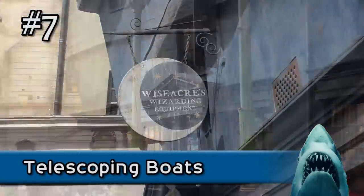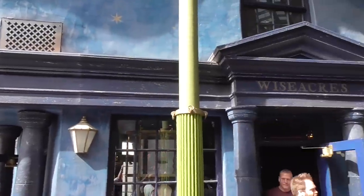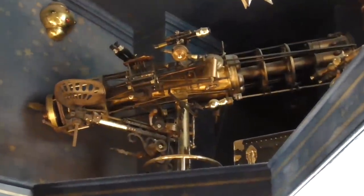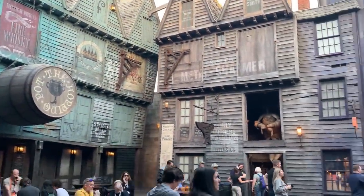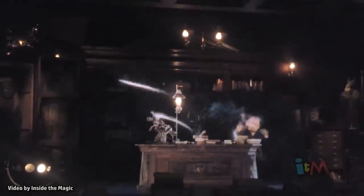Speaking of recycled, inside of Wiseacre's Wizarding Equipment, the shop you exit through after riding Harry Potter and the Escape from Gringotts, you might spot some unusual telescopes. Located around the upper part of the store, these strange contraptions are said to contain parts from boats on the old Jaws ride. This telescope features parts from a large brass ship compass that was located in the old ride's queue. Other props from the Jaws attraction were used around the land as well, including a rope ladder and chains in the blacksmith's shop and an old crate on the right side of the pre-show area for Escape from Gringotts.